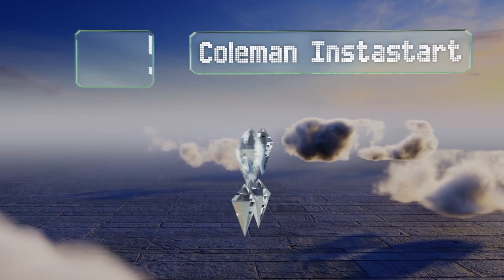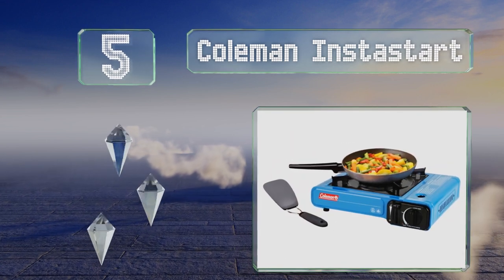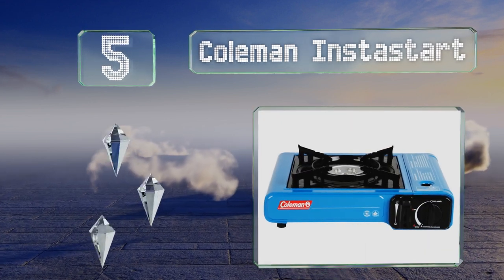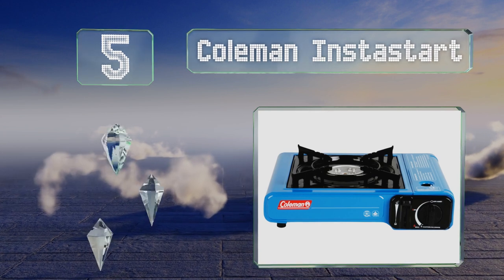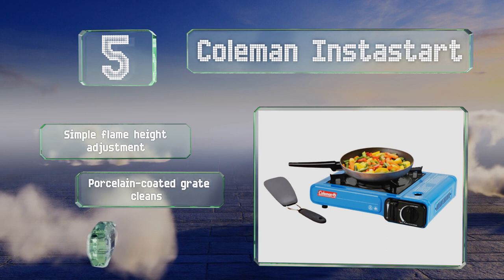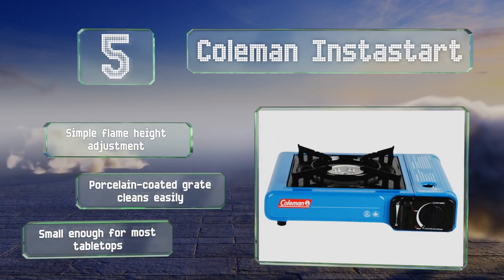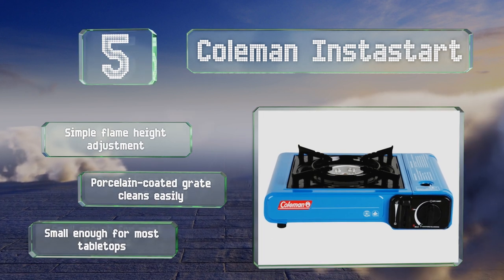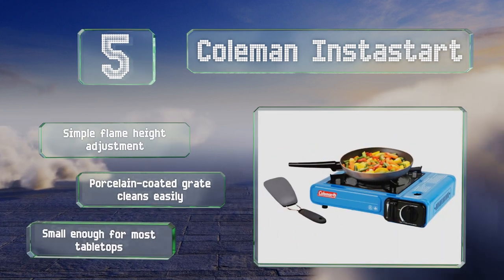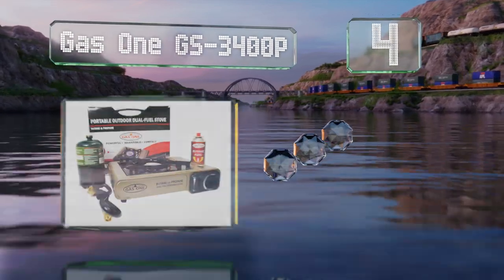Halfway up our list at number five, from a leading maker of outdoors equipment, the Coleman Insta-Start is a reliable option for camp chefs anywhere. The burner incorporates a locking system for safety and can accommodate a pan or pot measuring up to 10 inches in diameter. It offers a simple flame height adjustment and the porcelain-coated grate cleans easily. It's small enough for most tabletops.